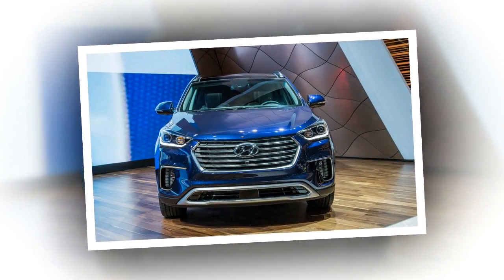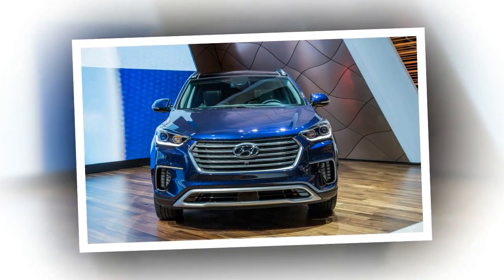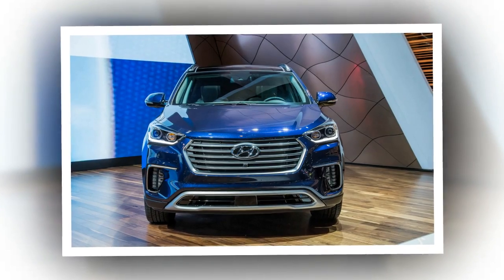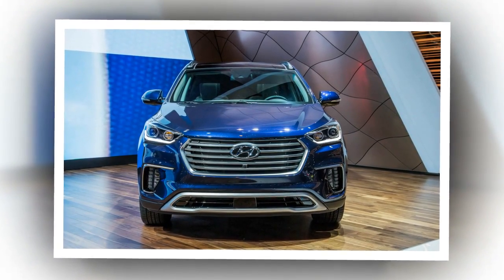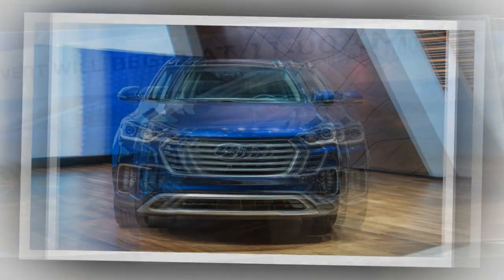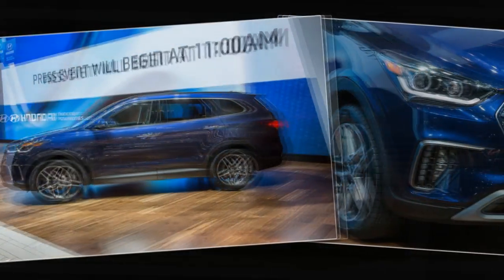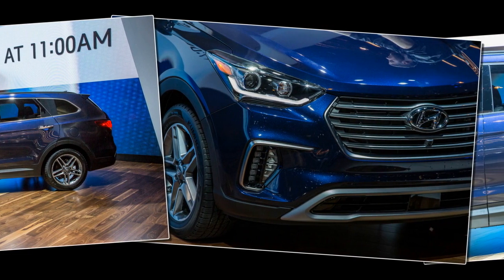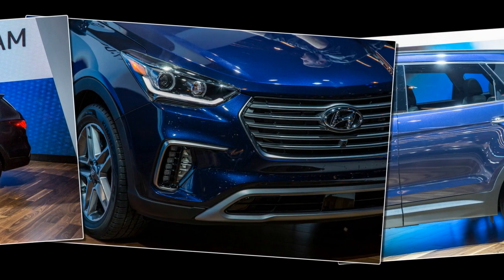Santa Fe buyers faced only two trim levels, one with six seats and the other with seven. Order sheet complexity aside, Hyundai also has enhanced its already competent Santa Fe with typical mid-cycle updates like freshened styling and more onboard technology. As before, the Santa Fe's trim levels bear some connection to the number of seats a buyer can expect.